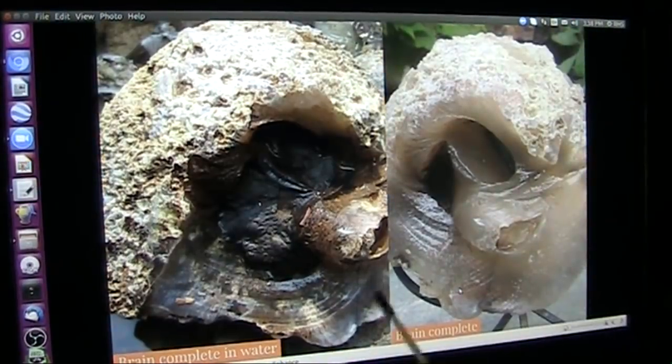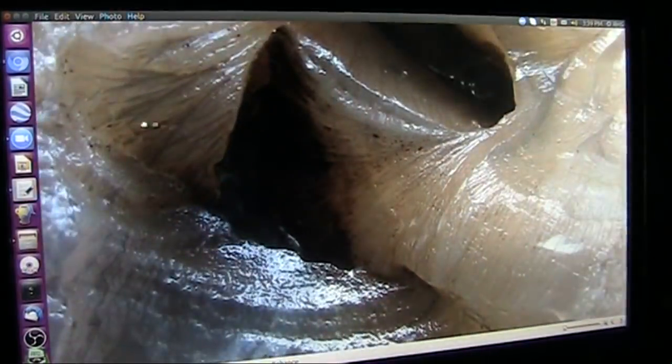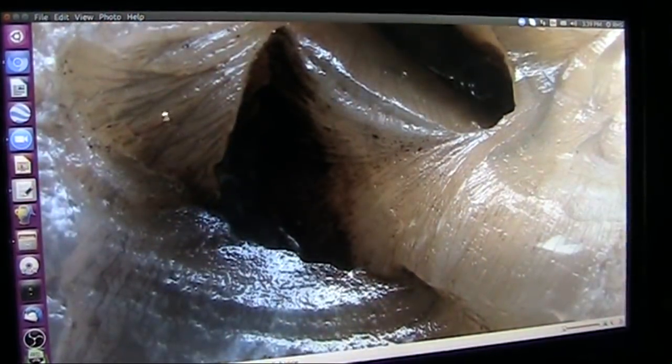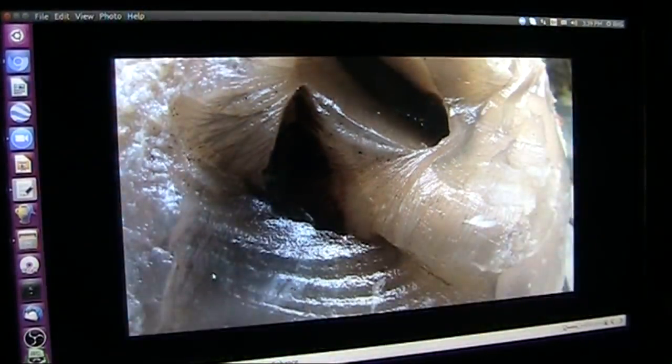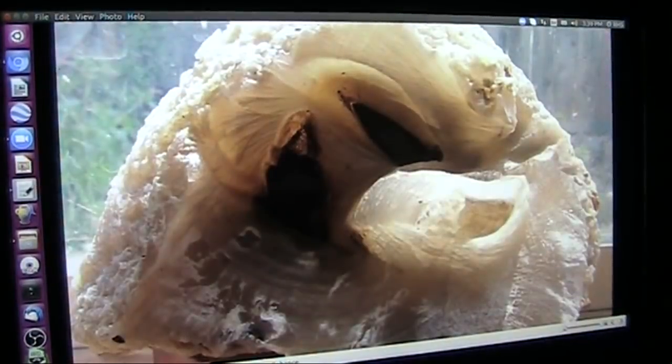I'm just throwing that out because they don't know this. Nobody knows this. Now, this is way deep into it, looking real close at all these — these are fibers. Those aren't just creases. Those are fibers, and these are all fibers running. Those are neural pathways. Those are neural connections.